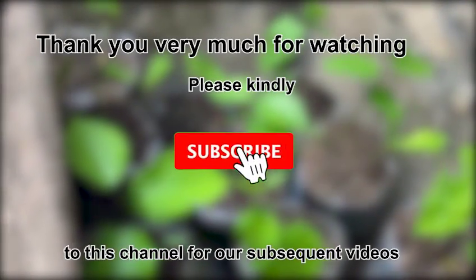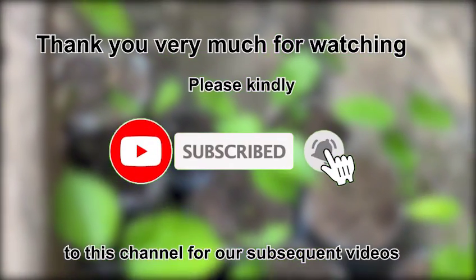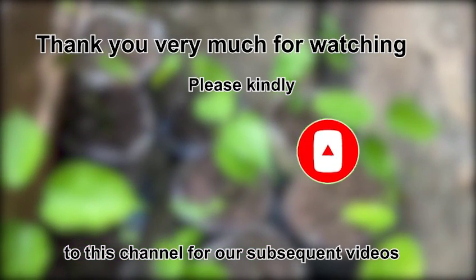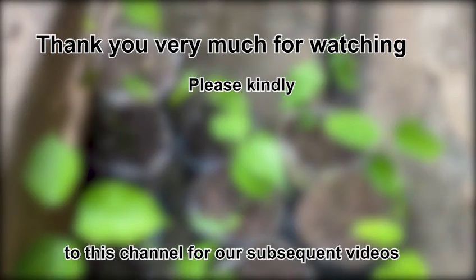Thank you very much for watching. Please kindly subscribe to this channel for our subsequent videos. Bye bye for now.